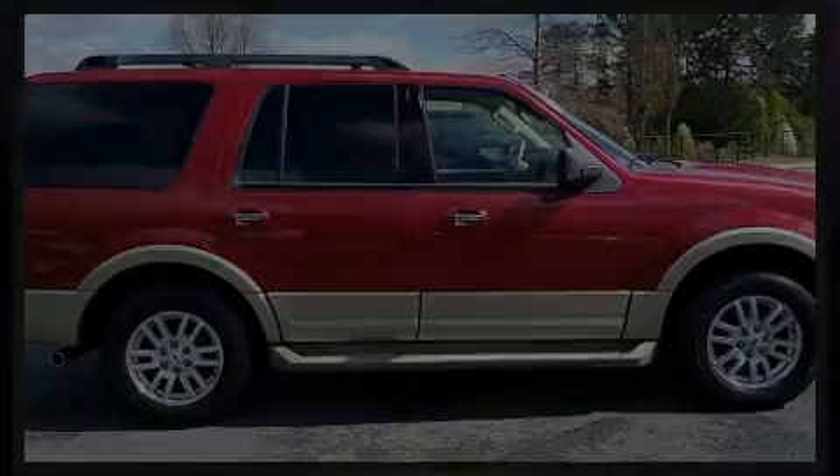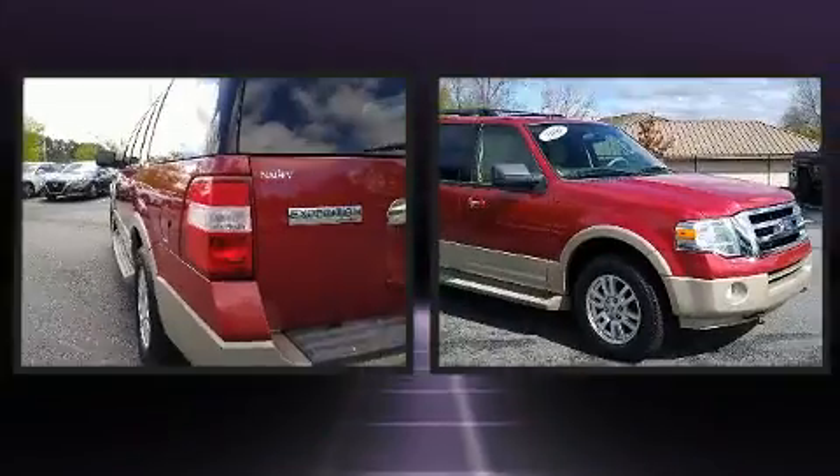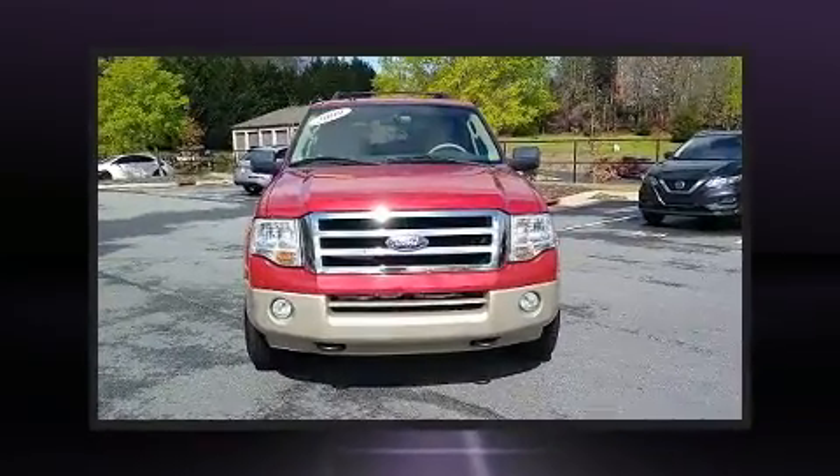Outstanding design defines the 2009 Ford Expedition. A 5.4-liter V8 engine pairs with a sophisticated 6-speed automatic transmission, providing a smooth and predictable driving experience.